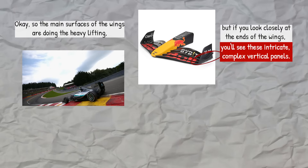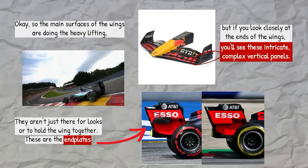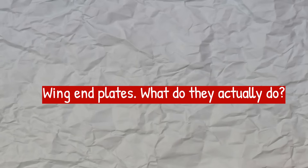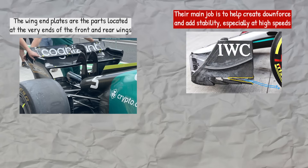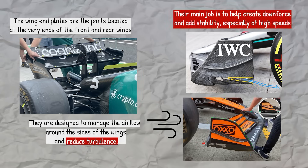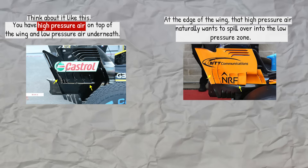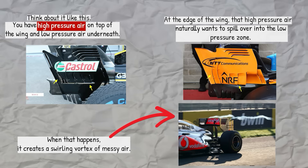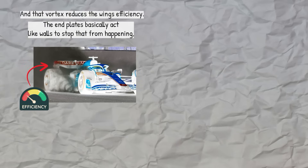If you look closely at the ends of the wings, you'll see these intricate, complex vertical panels. They aren't just there for looks or to hold the wing together — these are the end plates and they have an important job of their own. The wing end plates are located at the very ends of the front and rear wings. Their main job is to help create downforce and add stability, especially at high speeds. They are designed to manage the airflow around the sides of the wings and reduce turbulence. You have high pressure air on top of the wing and low pressure air underneath. At the edge of the wing, that high pressure air naturally wants to spill over into the low pressure zone. When that happens, it creates a swirling vortex of messy air, and that vortex reduces the wing's efficiency. The end plates basically act like walls to stop that from happening.